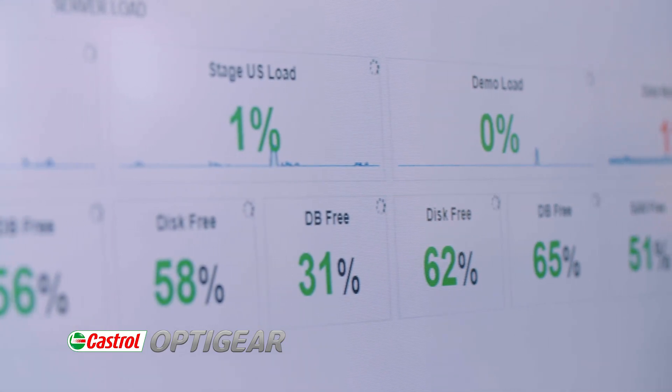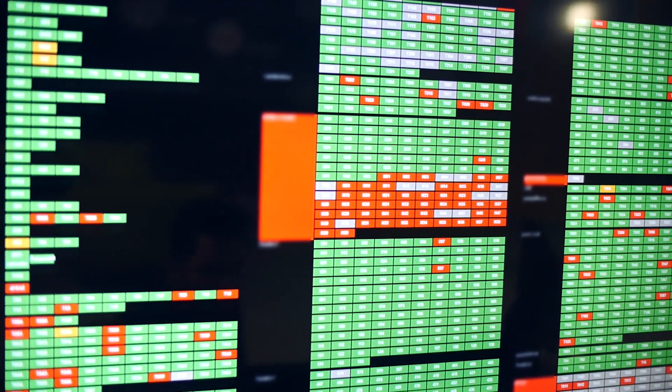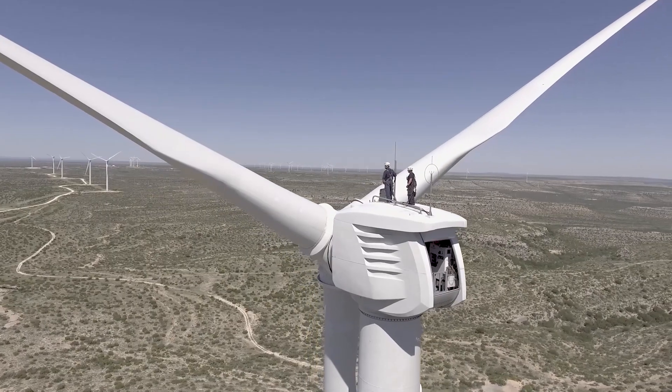We had proven in industry standard lab tests that we could get energy efficiency gains using OptiGear Synthetic X, but that doesn't necessarily prove what you see in real life. The main driver behind this project was to determine whether the efficiency gains demonstrated on the test bench translate into real life operation of a wind farm.